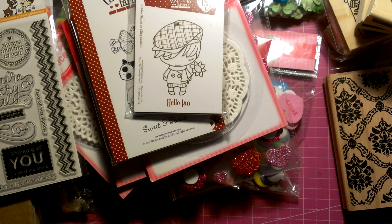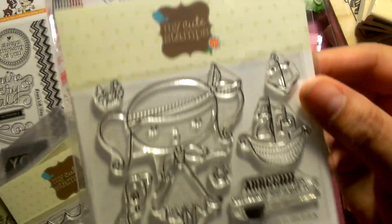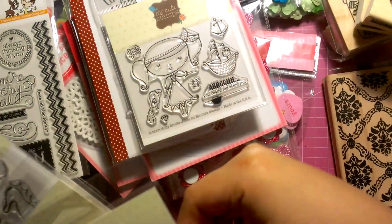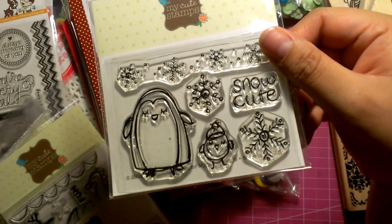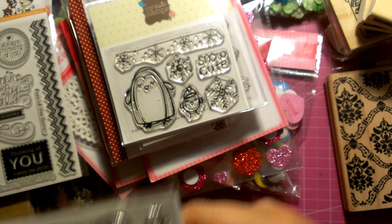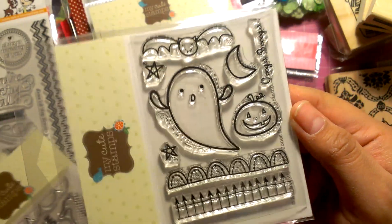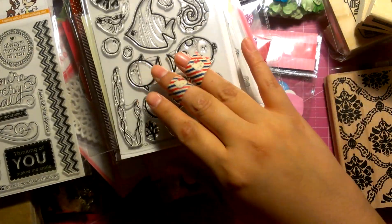My Cute Stamps is having a liquidation sale. I got my cute stamps a long time ago — British Woderski actually did a video on their stamps and I thought they were the cutest thing. They're made really well. I picked some up and they were really dirt cheap. They don't really have that many more because they're not restocking any of their stuff. So if I were you, I'd go check it out — sorry, it's an enabler alert! But if you have the willpower, I guess you don't have to worry about it. I can't wait to use some of these for some coloring and card making.